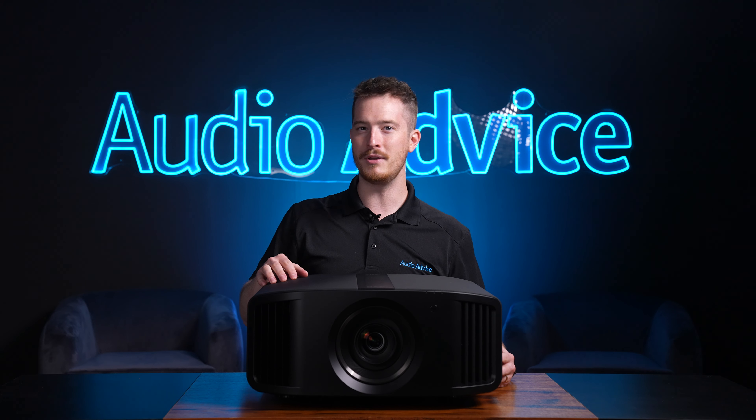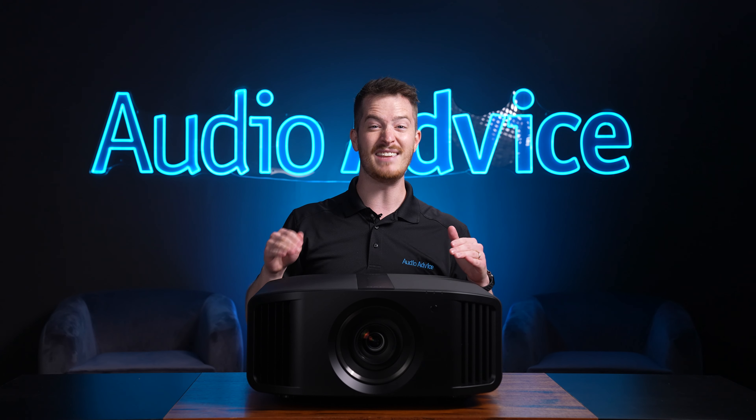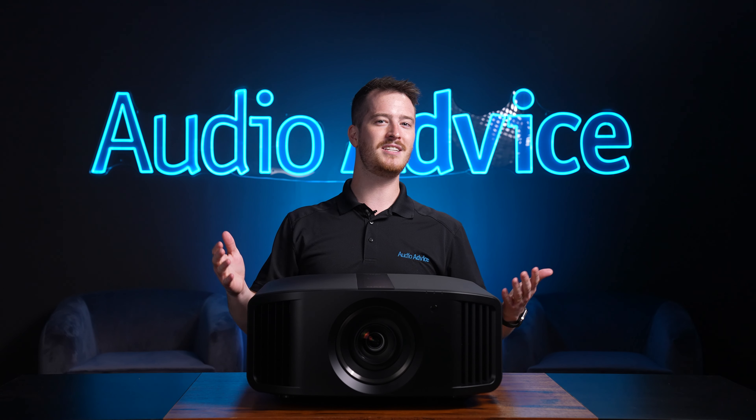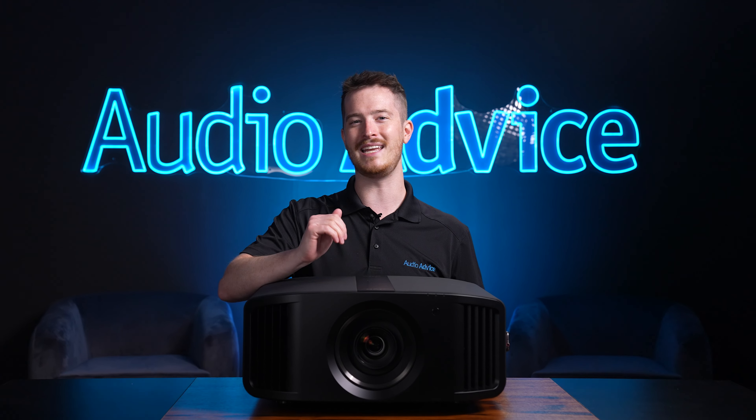With the NP5, you'll get more light output than the NX5 with lots of tech improvements that will likely make it even more popular. We will dive into some of the tech that you'll find in the NP5 and then go over how it performed in our testing.